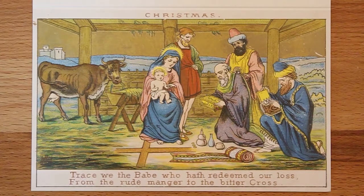Below is a little inscription that links the incarnation, the first coming of Christ, to his crucifixion: 'Trace we the babe who hath redeemed our loss, from the rude manger to the bitter cross.'